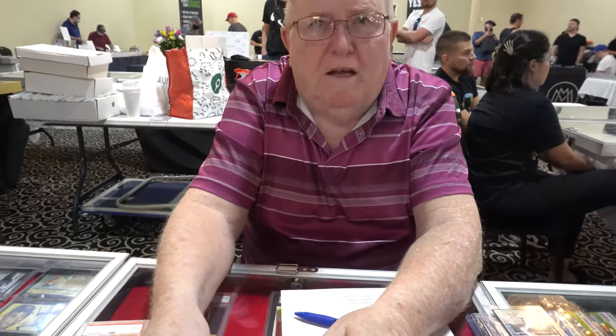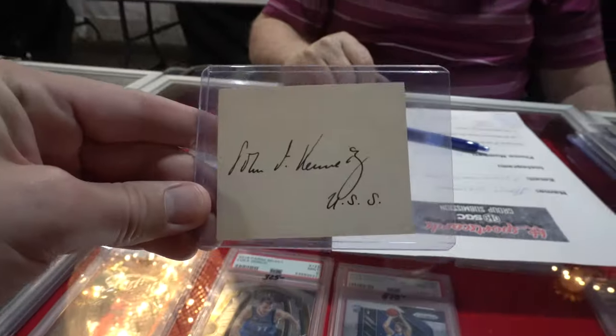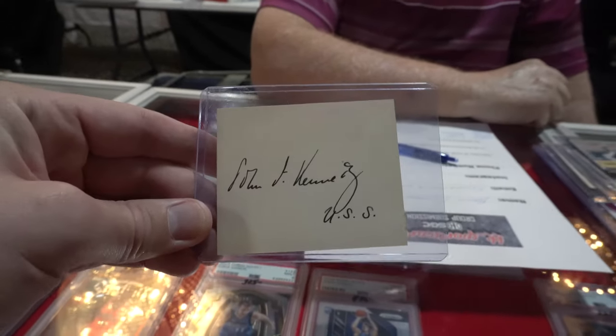John Fitzgerald Kennedy, former president — confirmed by JSA that it was signed before the days when he started using an auto pen in 1959. He was still a member of the U.S. Senate, which is how he signified his signature.